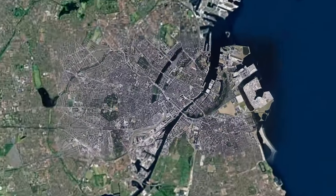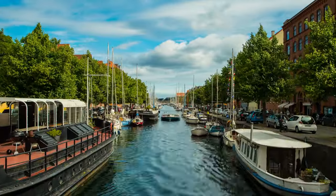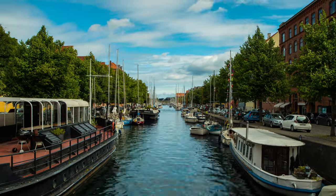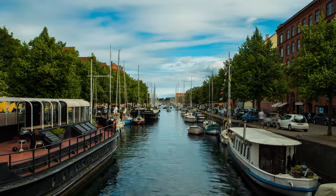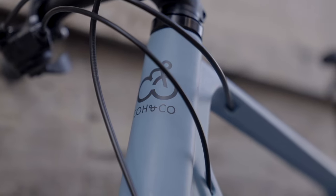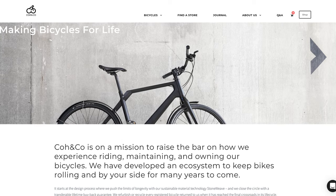Co&Co as a company started in the heart of Denmark, in Copenhagen, the capital city. It is built on the fundamentals of sustainability, practicality and functionality, and all of their bikes are designed for that. Co&Co is dedicated to making sure that you ride your bike as long as you want to, and that it has a sustainable end of life when you're done with it. They've designed the ReCAPTURE program to fulfill this need.